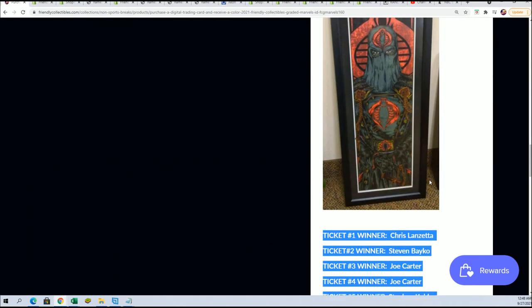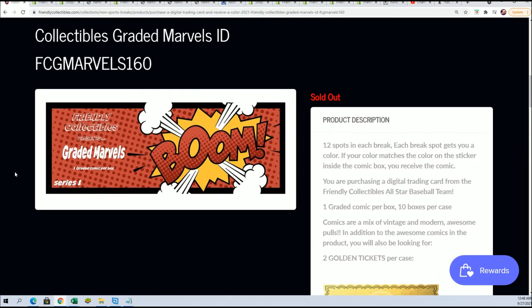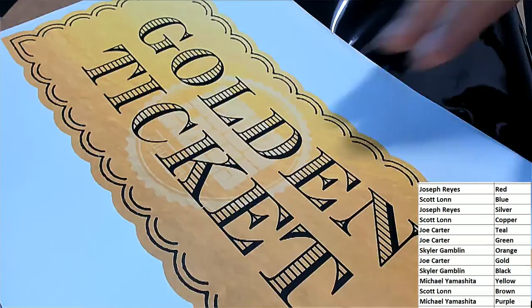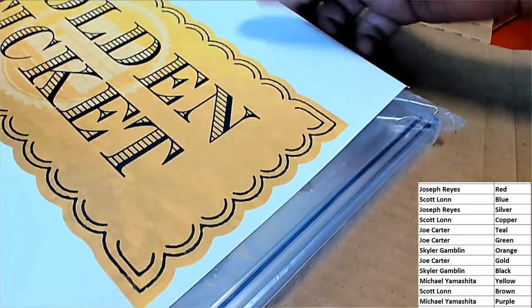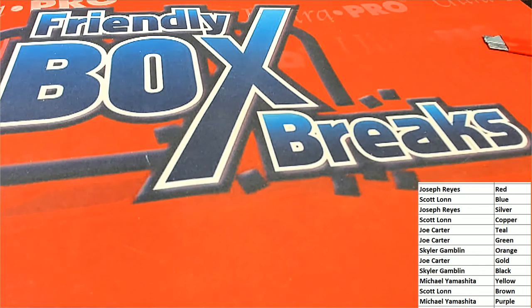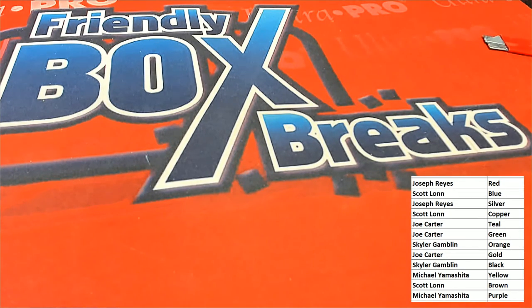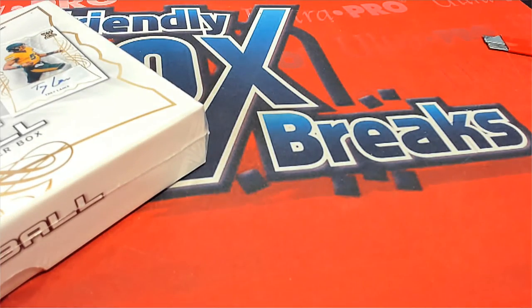And so we'll be back with more Graded Marvels in another series sometime soon, I'm sure, with another kind of prize item. This is so much fun and it just adds to the break, especially with the golden ticket prize. Just good stuff — that's a lot of fun, breaking open some graded comic books. I'll be checking with Scott to see if he's going to sell it or move it. And certainly I'll make a note that you would be interested in that, JB.